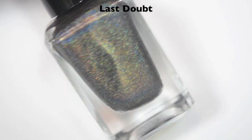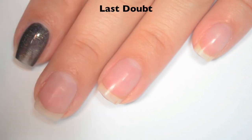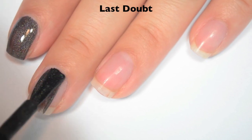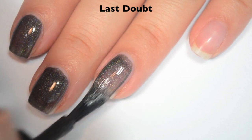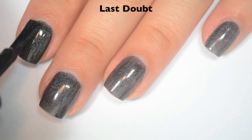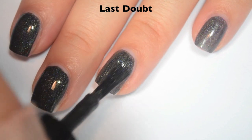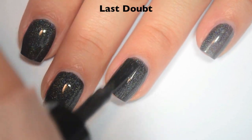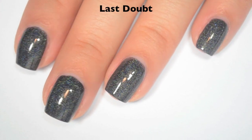The last polish is called Last Doubt and this is a black holographic. Here is one coat. This one is a little bit sheer on that first coat, but great formula and a super strong holographic. Here is two coats, and this one covers completely in two. It does dry dull, so you will want top coat — it's going to help make that holographic stand out a lot better. So there is two coats of Last Doubt.